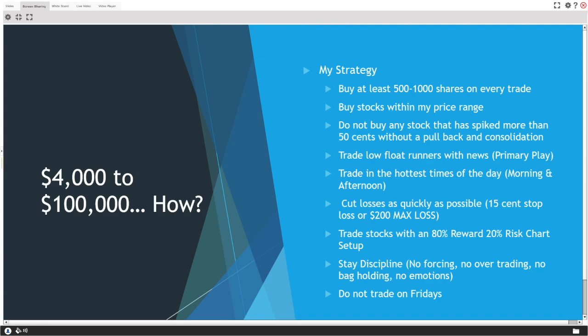If you miss a big run, look for a bounce play or a consolidation channel pattern breakout. But I'm not chasing. My primary play is low float runners with news — that's how penny stock traders find big rips: good news, positive phase-three drug treatments, partnerships, contracts. Anything positive like that usually triggers very large spikes.